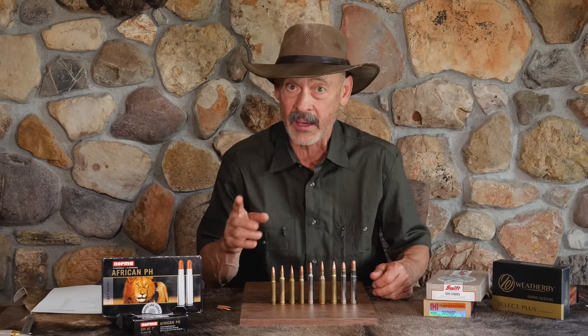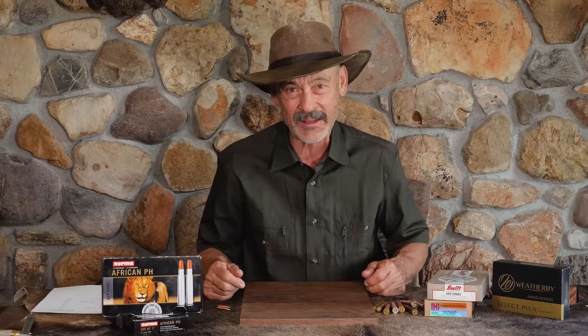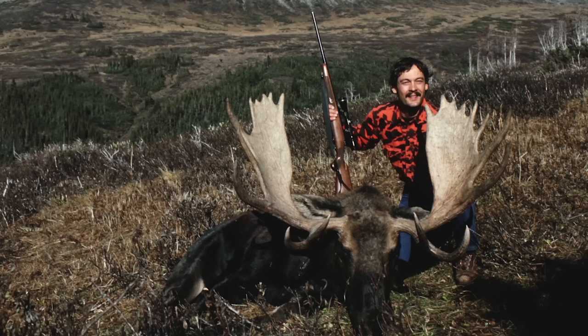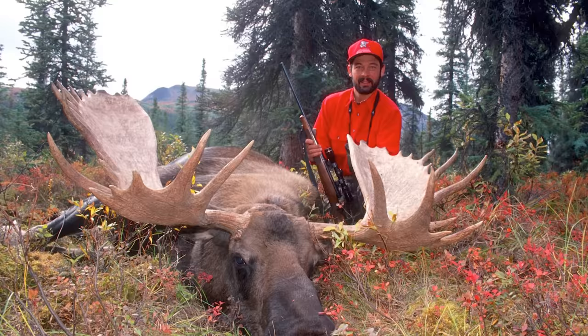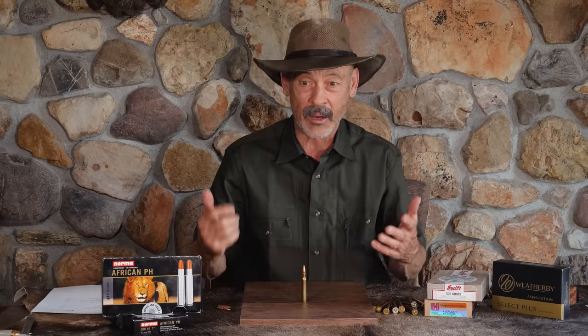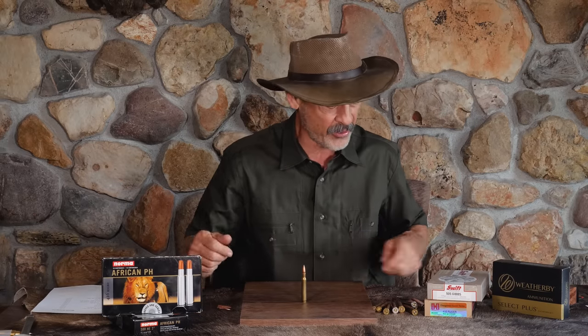But in my estimation and experience, the .416s are just a little bit too much. Nothing wrong with using them, but in the real world people take moose with a lot tamer cartridges. I took my first moose with a .30-06 — and my second as well. The first was with a 150 grain bullet, which was an accident. The bush pilot flew off with all my custom 200 grain hand loads, and all we found in the cabin were some 150 grain Federal soft points. But I took my moose — put one shot right in the neck and tipped him over. Had to finish him off with a .30-30, but that did the job.